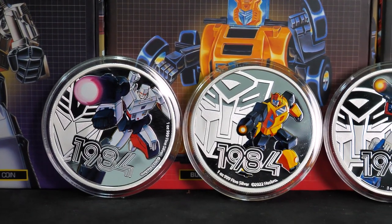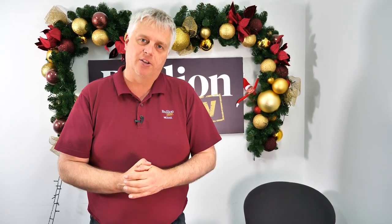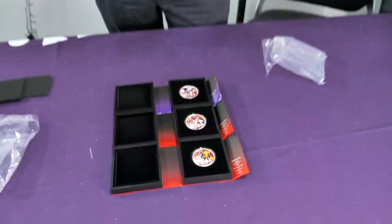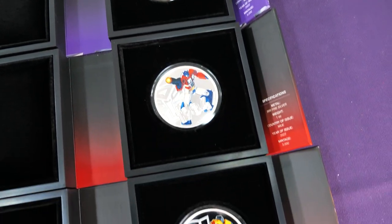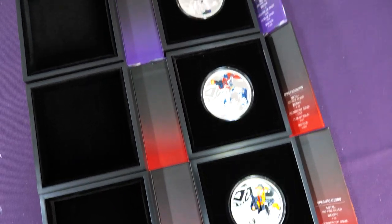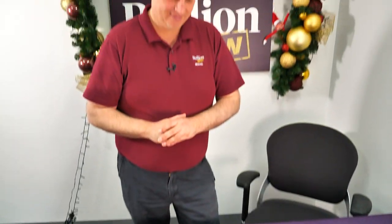This is the beginning of the whole series that New Zealand Mint is producing. You'll be able to grab them at littlecoinshop.com.au — there'll be a link down below that you can click on and go straight to them. Grab them while you can — great Christmas present, especially for someone of my era. Just something great to have in your collection. If you remember 1984, you'll remember sitting there watching it on those old televisions. There are different colors between the Autobots and the Decepticons on the boxes, so I wonder if they'll continue that throughout.